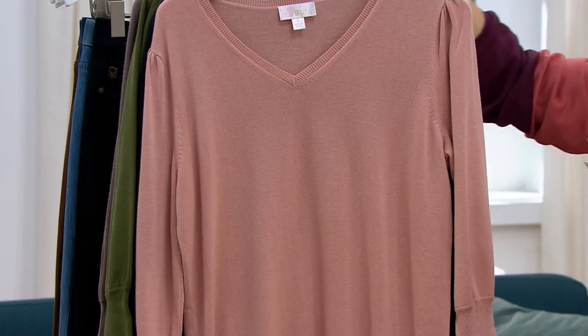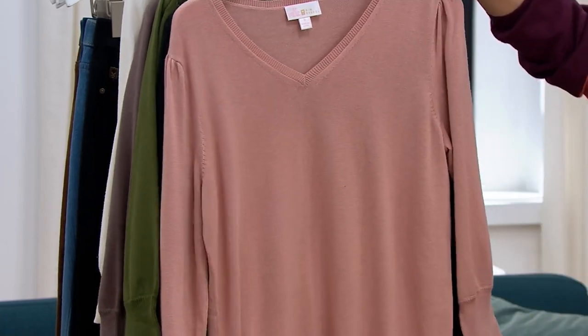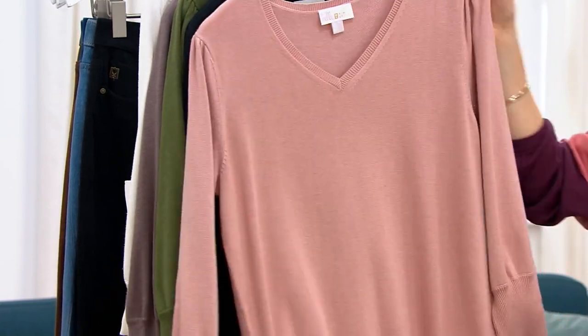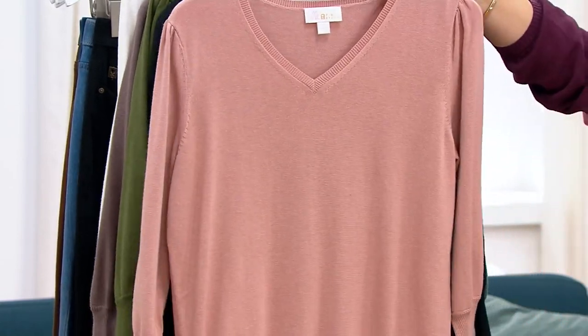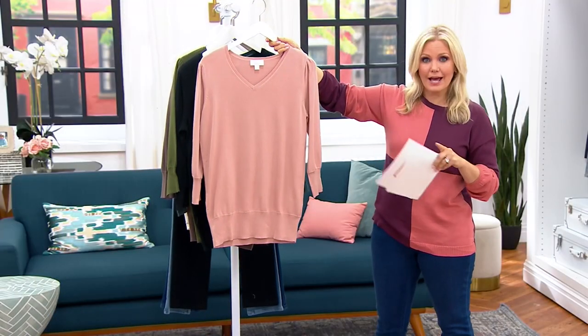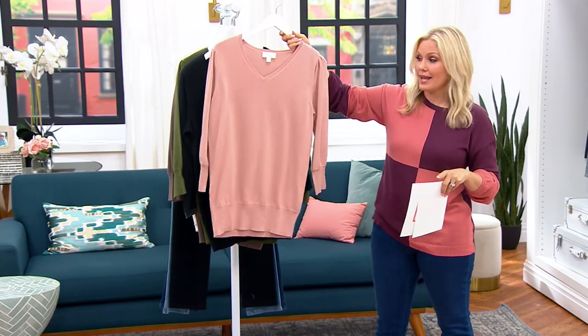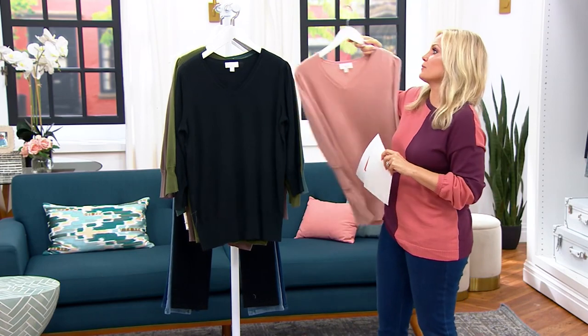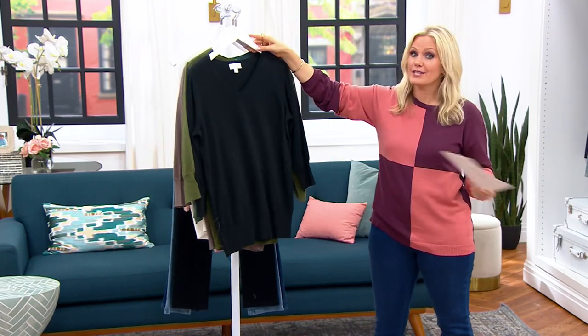Then we have Misty Rose — same story, fewer than 200 left. We just got these back in last Monday. I think it was Fashion's Night In, and Amy was wearing this one, and everybody loved it and wanted it, and over 3,000 orders were placed. So here's that story again — we're not going to see this very much longer.